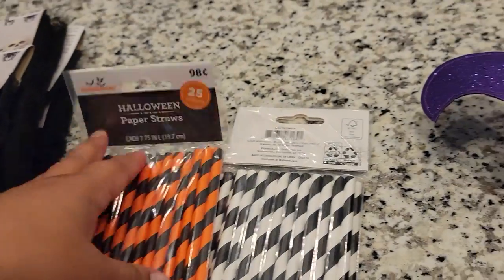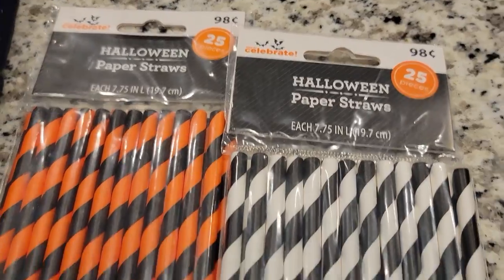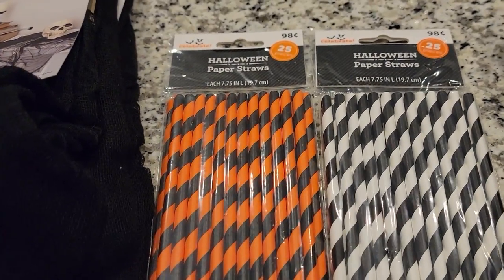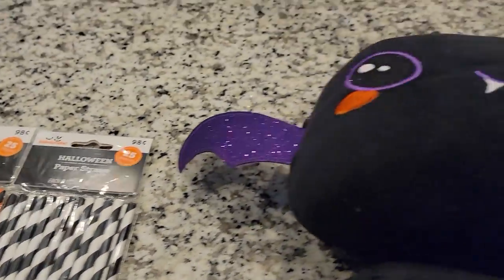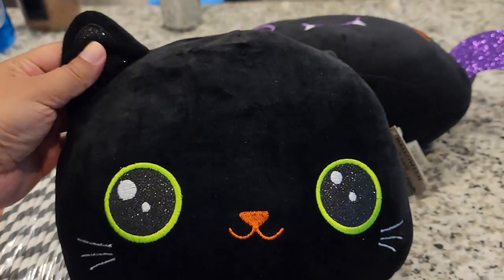Next we have some Halloween paper straws, also from Walmart — they were 98 cents. I thought I could use them for Halloween spooky drinks as well as for my tiered trays.